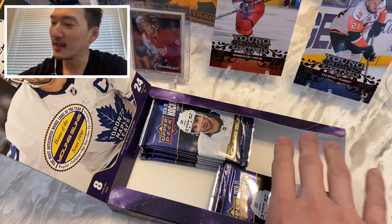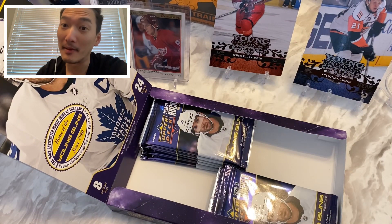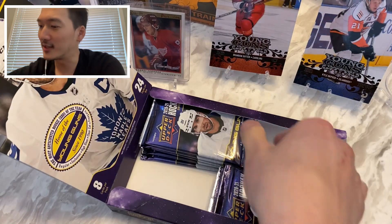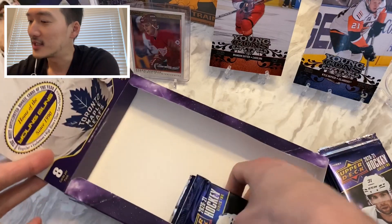We have another 12 packs to go, three more young guns potentially — maybe more if we get a young guns canvas. I don't know what we're going to find; I've seen some pretty cool cards being pulled right now. Let's get right to it — six packs here.